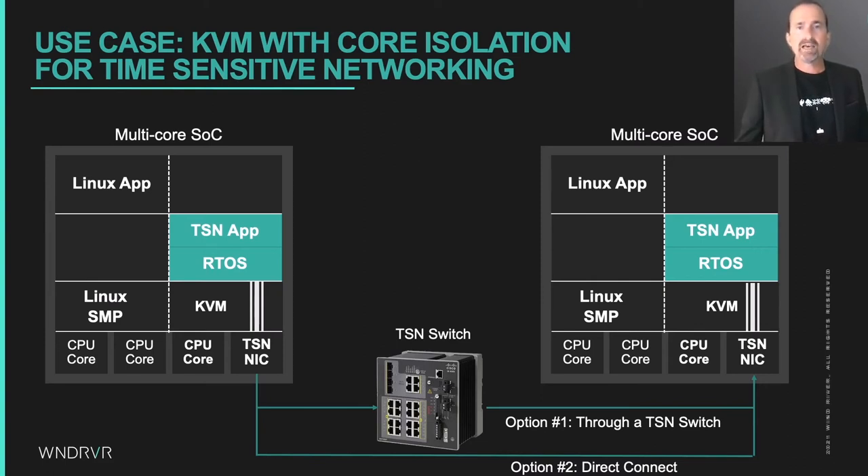So the question becomes: when is that core not running instructions inside the virtual machine, and can those instances be minimized and made deterministic? To achieve that, the payload needs to avoid hypercalls and minimize traps to KVM. Let's come back to that a bit later and zoom out to consider more scenarios for running real-time and safety workloads with Linux.